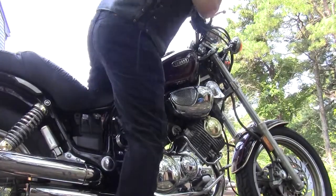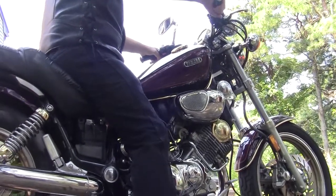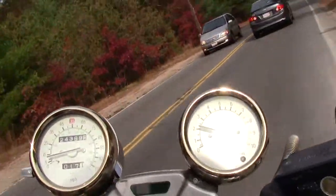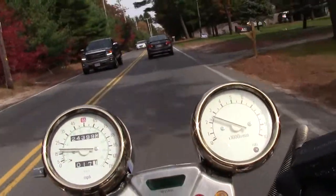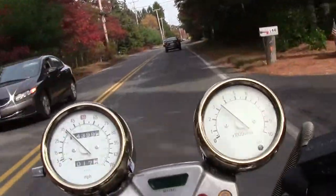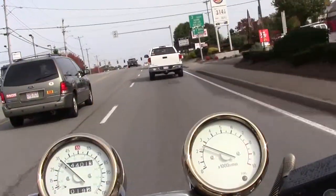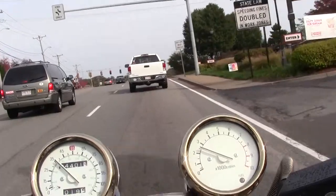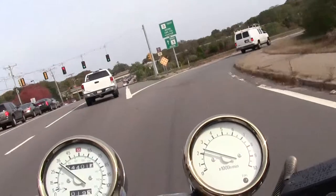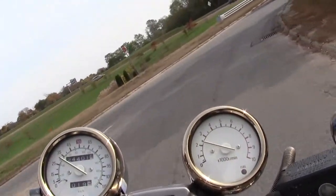I took a ride down to the Cape Cod Canal on Wednesday, October 29th, 2014, to see the Pearl Mist ship pass through the canal. The Pearl Mist is a passenger ship with a gross tonnage of 5,109 and a summer DWT of 700 tons, built in 2009, and it flies the flag of the Marshall Islands.